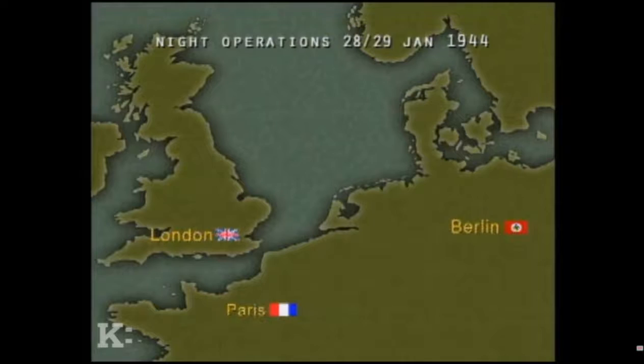The Battle of Berlin continued until March 1944. Air Marshal Harris said: 'We can wreck Berlin from end to end if the US Army Air Force will come in on it. It will cost us four to five hundred aircraft. It will cost Germany the war.' The air battle would utilize virtually every tactic, technical innovation, and strategy Bomber Command had in its arsenal.